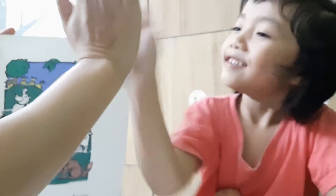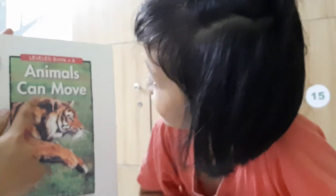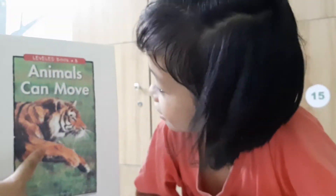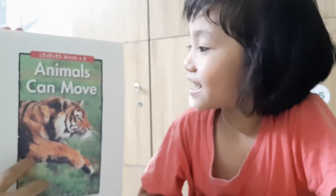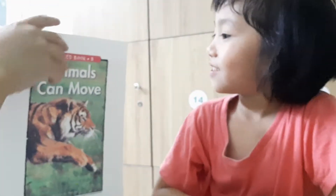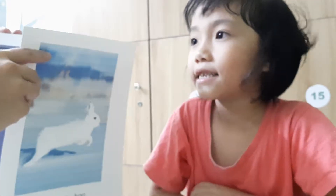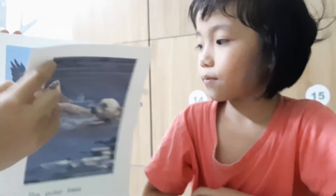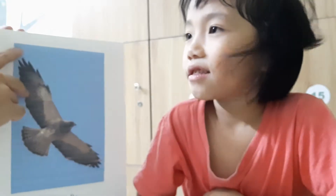Animals, very good. Let's make some guesses about animals. Animals can move. What animal is it? A tiger. What can the tiger do? Can the tiger run? Yes. Can the tiger fly? No. This animal can walk. Camel. Very good. This animal can run. Horse. This animal can slither. Snake. This animal can hop. Rabbit. This animal can swim. Polar bear. Very good. This animal can fly. Bird.